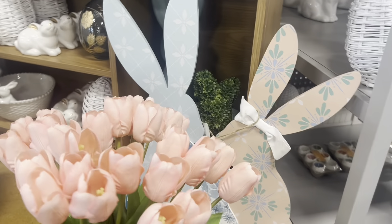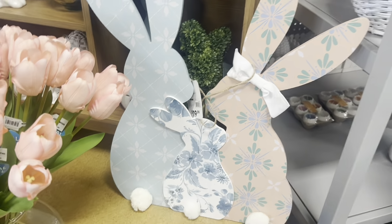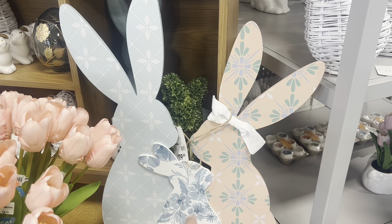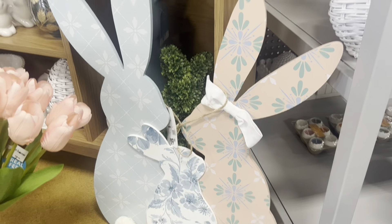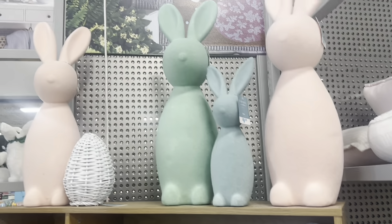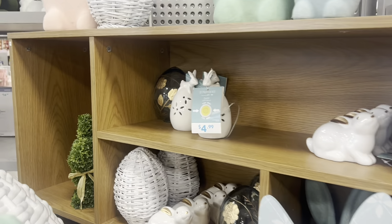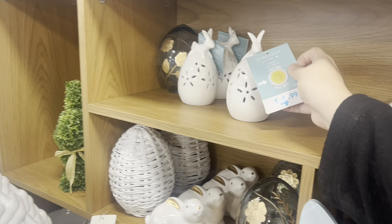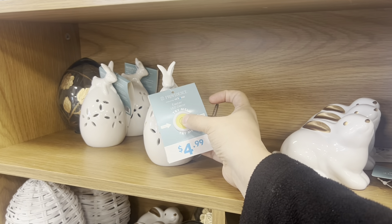Cute little fake roses here, and look at this cute bunny sign — the daddy bunny, the mommy bunny, and a baby bunny for $20. Loving the cute Easter stuff so far here at At Home. They've got these little light-up bunny lights for only $4.99.